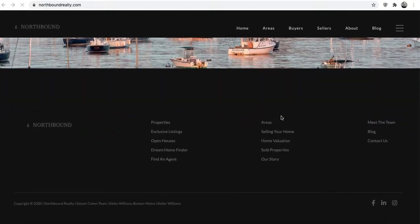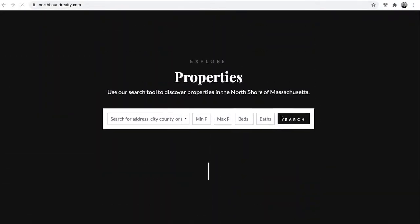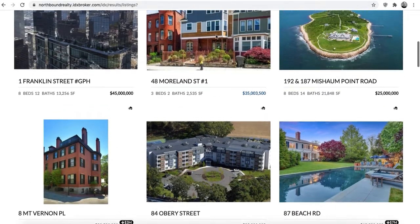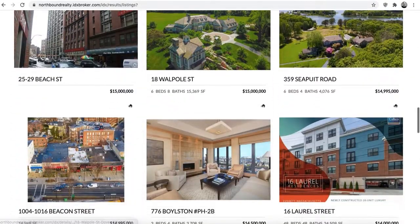They've done some fantastic design work on this, and basically what we did is they hired us to do our IDX Connect, which is just connecting the IDX to the Webflow site, so they have the search tool in here. When you do a search you get the results, and here's one of the results pages.